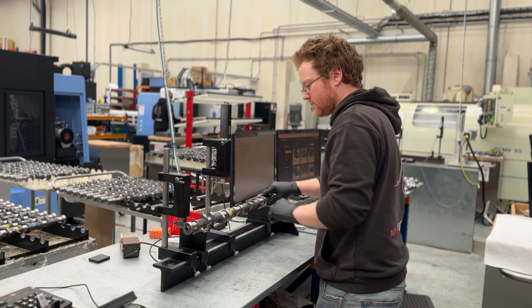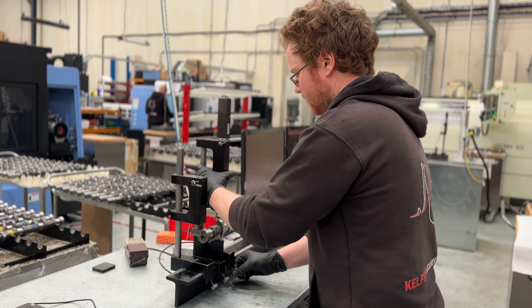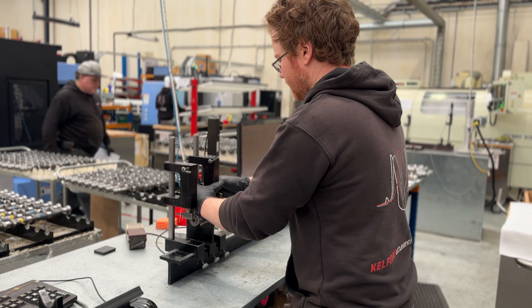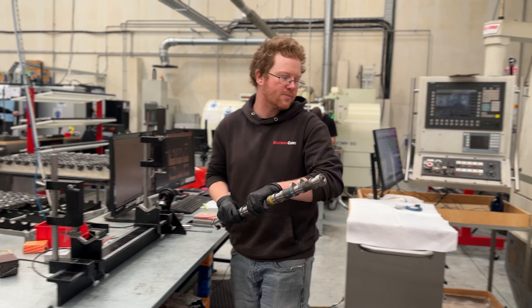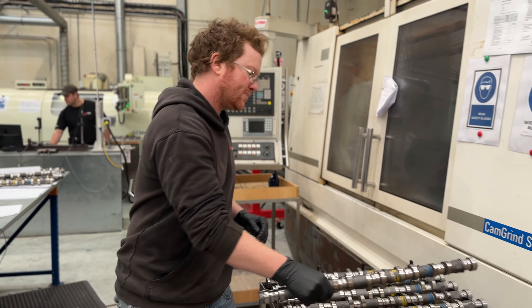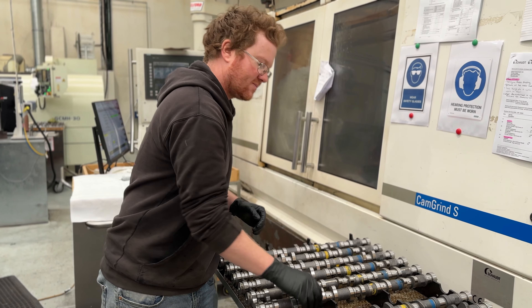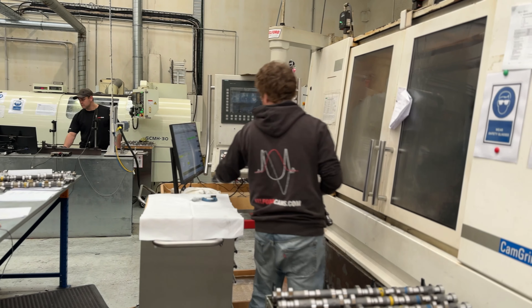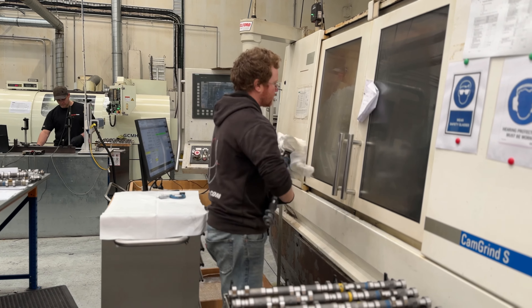The main spindle roughs all the lobes down. The small grinding wheel allows us to grind very complicated shapes, such as fuel pump lobes and also inverted lobes like on modern roller follower engines. This is a state of the art machine — we're very lucky to have one and it's awesome to work with every day.